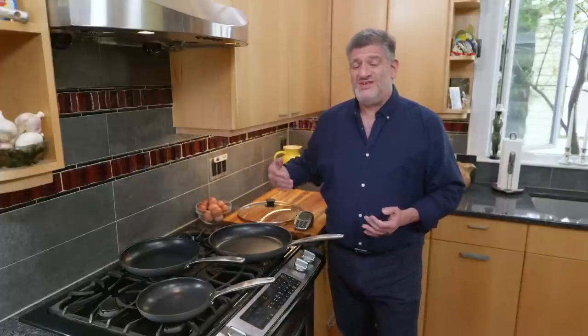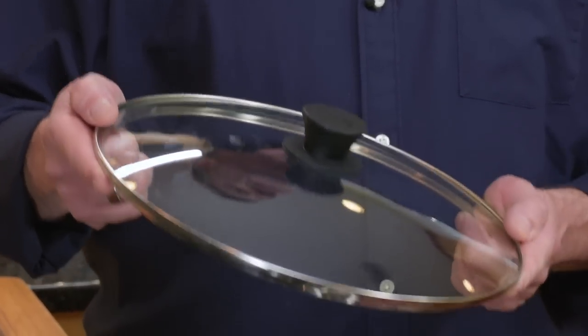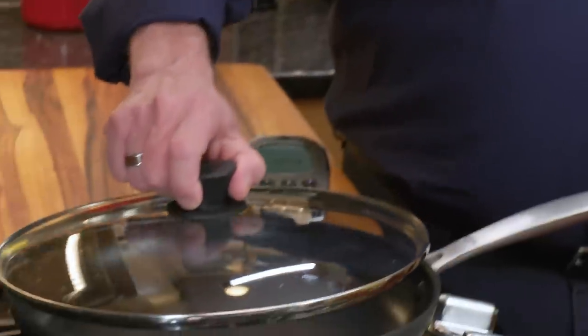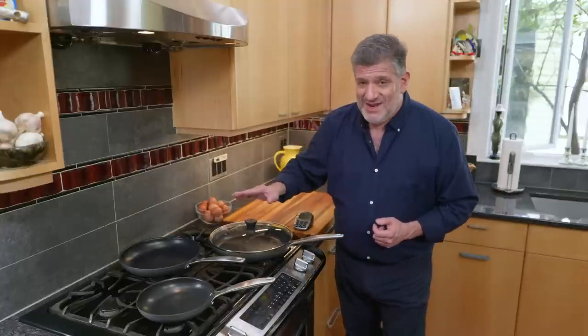Now, if you're going to follow the ATK recipe for fried eggs, you'll need to cover the pan. Most of these nonstick skillets don't come with a cover. We've tested all of the universal covers out there and weren't really impressed with any of them except for one. It's not, strictly speaking, a universal cover, but this one is the $36 Lodge tempered glass 12-inch cover. It seals really well to our favorite 12-inch skillet, and it's definitely the cover to get.